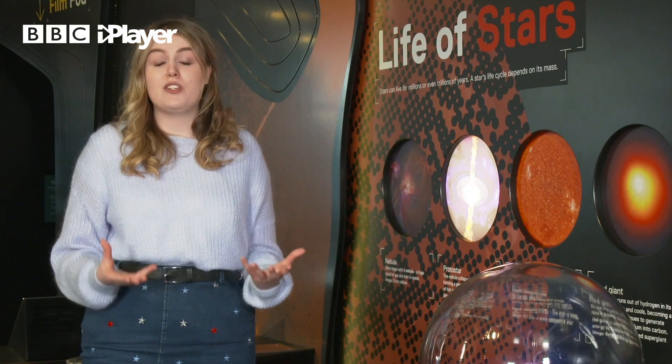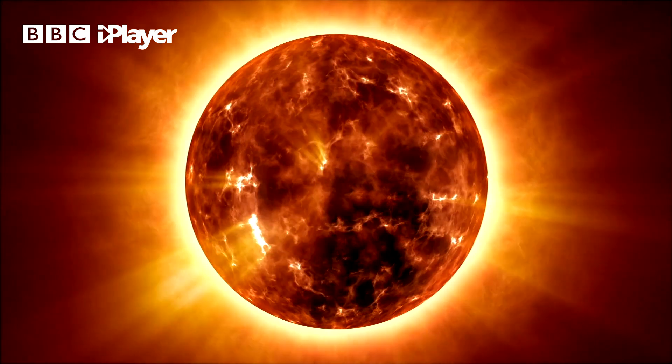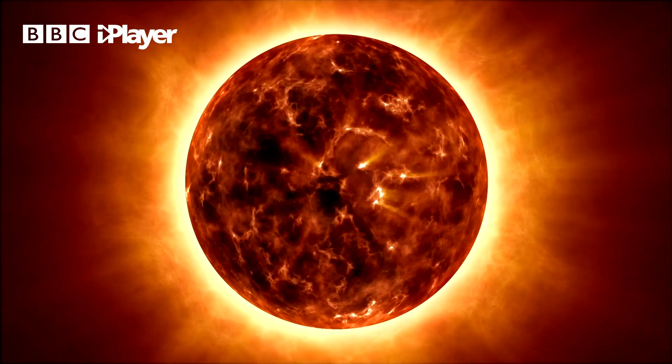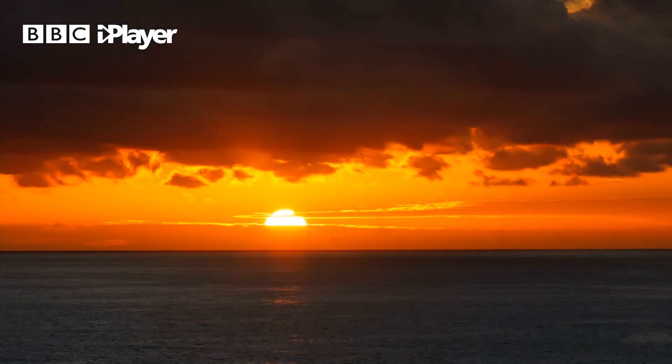But this isn't because the Sun is white. The Sun is giving off all different types of colours — red, orange, yellow, and even green and blue. And all of these colours add together to create what we call white light, so the Sun looks to be white.